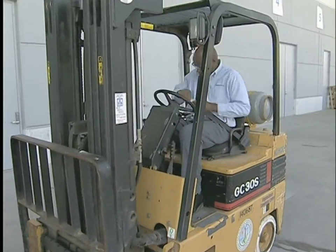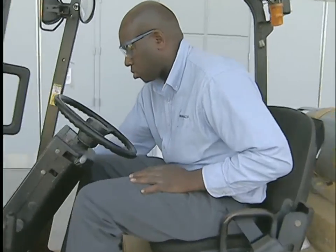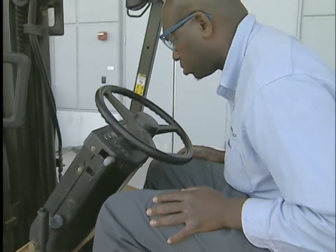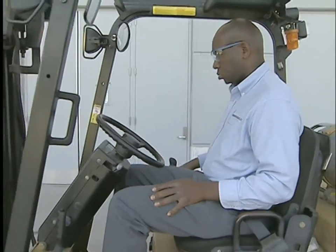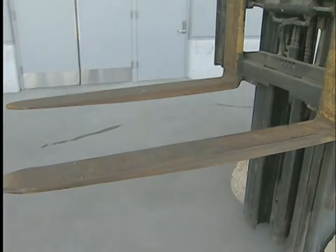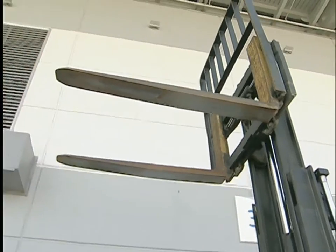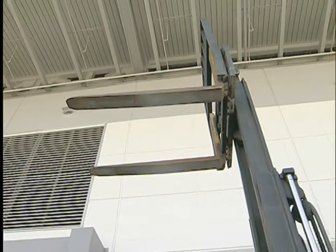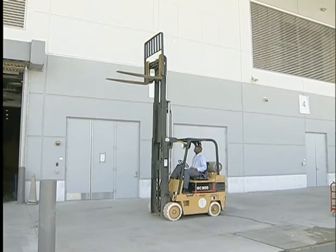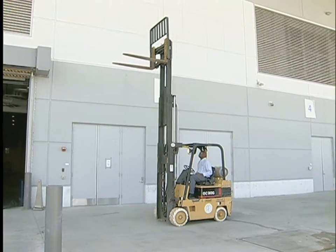The final part of your pre-use inspection involves testing all systems with the forklift running. Start the forklift and check all gauges, indicators, monitors, and warning lights. If any aren't working, turn off the forklift and report the problem so it can be fixed — never try to do it yourself; only authorized personnel are allowed to repair forklifts. If everything looks okay, you're ready to put the forklift through its normal maneuvers. Make sure you're in a safe location, away from people, traffic, and overhead obstructions.